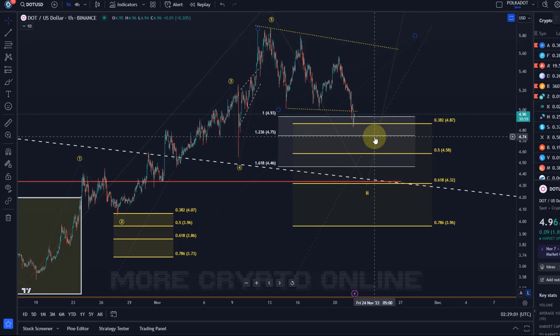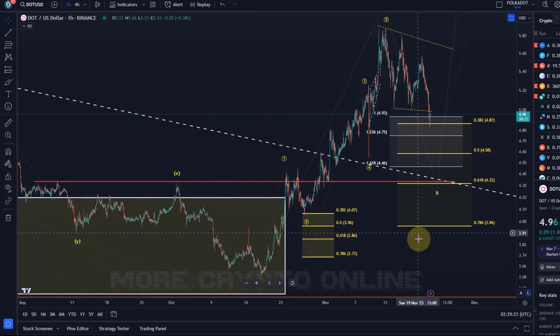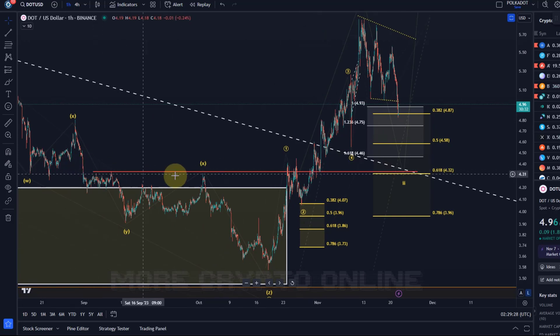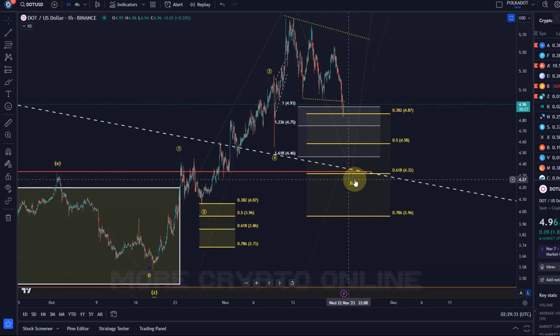I prefer to show all the levels that a wave two can react to. When we talk about reward, risk, and likelihoods, it is preferable to see that wave two get to at least the 50% retracement — basically here at $4.58, maybe even a little lower at $4.32, or even $3.96. What would be ideal would be for it to test this previous breakout point — the red line — which was here at around $4.30. That's also very much in line with the golden ratio.